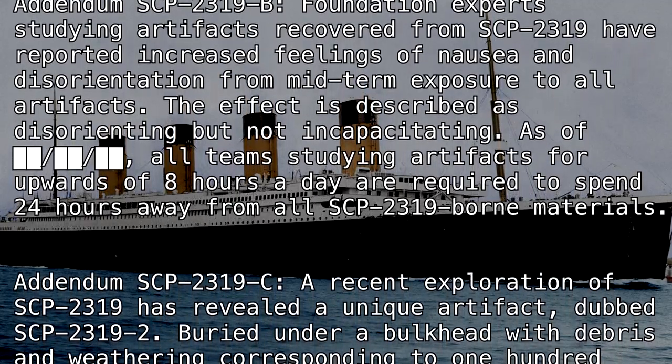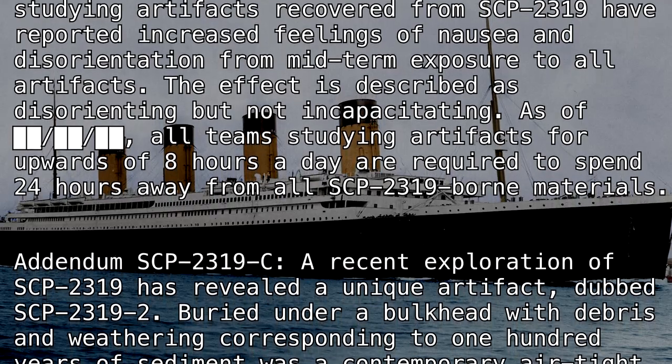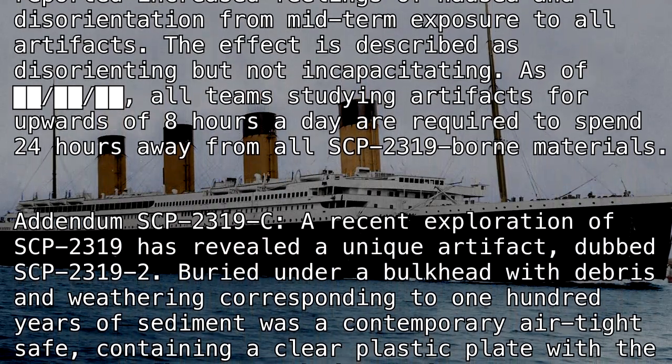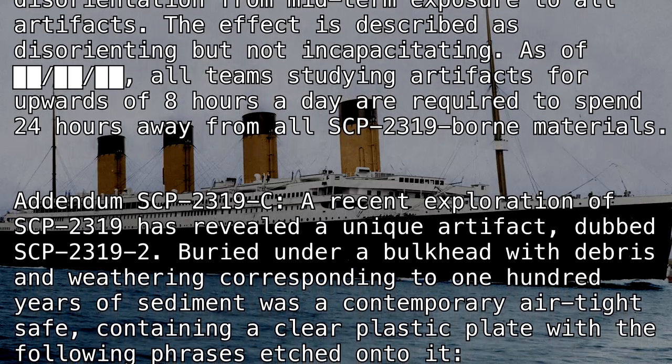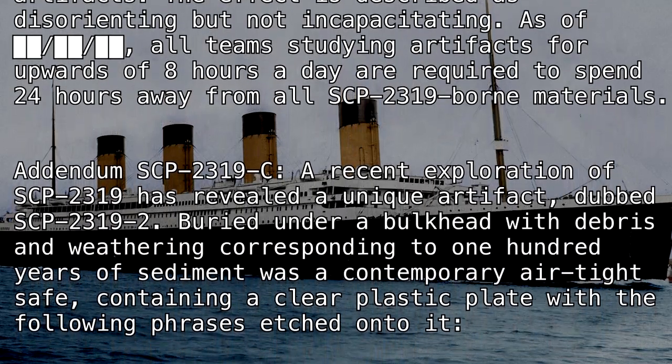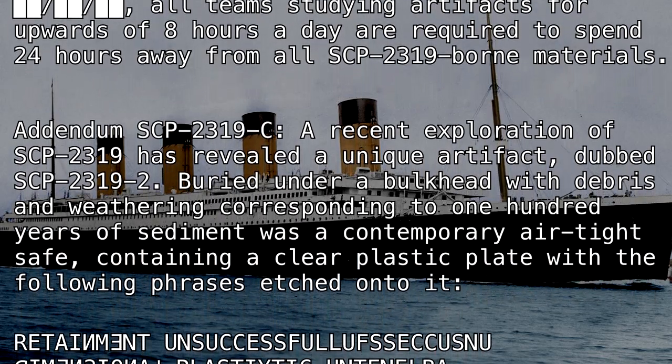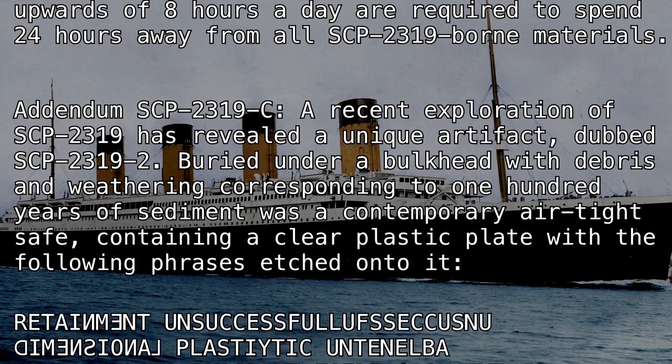The effect is described as disorienting but not incapacitating. As of [REDACTED], all teams studying artifacts for upwards of eight hours a day are required to spend 24 hours away from all SCP-2319-born materials.